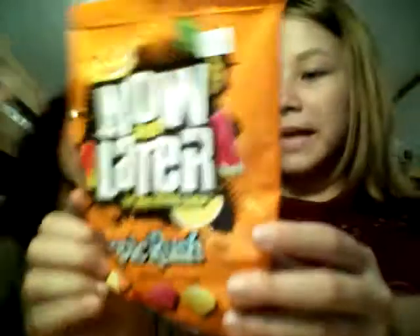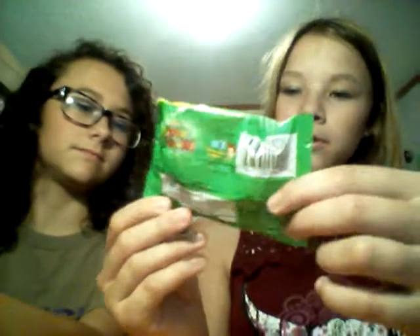Next one is Now & Later Tropical Rush — they have banana, tropical punch, mango, pineapple, and watermelon. I've tried normal Now & Laters but never these. Then we have Razzles — I've seen these in the movie '13 Going on 30' and I've always wanted to try them. Then we have more Sour Jacks but they're shaped like fish, and they're gluten-free. And then Tootsie Rolls, which we have tried but want again.